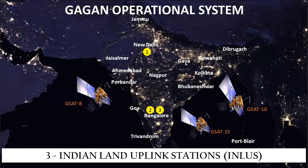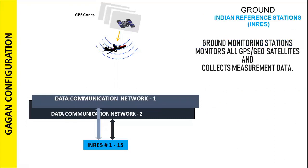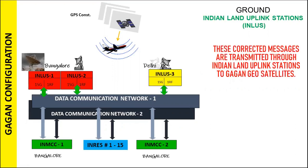GAGAN has two data communication networks with stringent data transportation requirements of 99.999% availability. GAGAN consists of a set of ground reference stations called Indian Reference Stations positioned across various locations in India, which track all GPS satellites and SBAS-GEO in view and forward all measurement data to the Master Control Center. Two Indian Master Control Centers collect data from reference stations and create GPS correction messages, which are then uplinked via Indian uplink stations to the geostationary satellite.